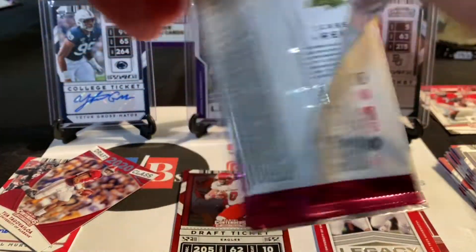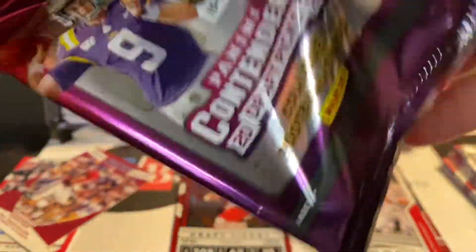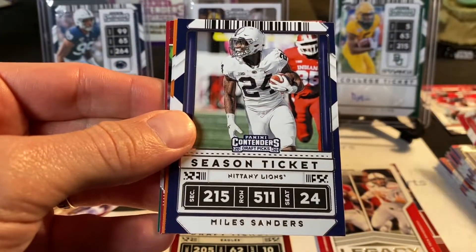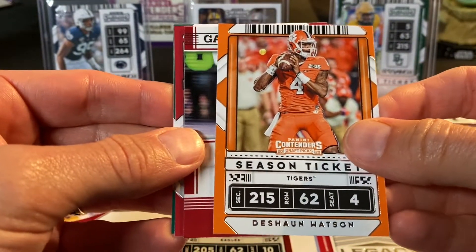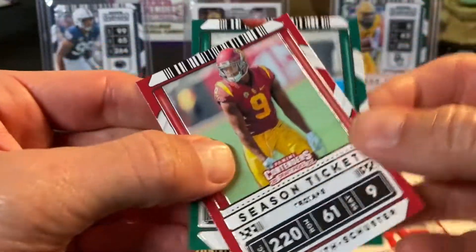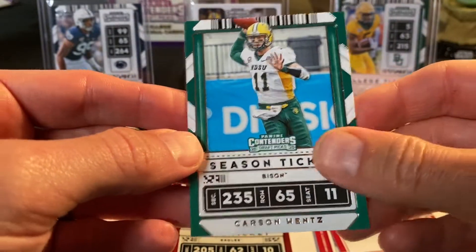Should be one more auto coming. Here's hoping it's somebody really good. Next pack: Christian McCaffrey, Miles Sanders, Deshaun Watson, a game day ticket of Anthony Gordon, Juju Smith-Schuster, and a Carson Wentz. One more pack and in here should be the second auto.